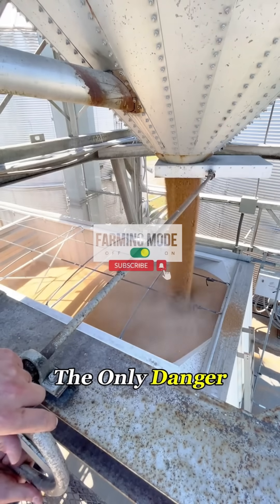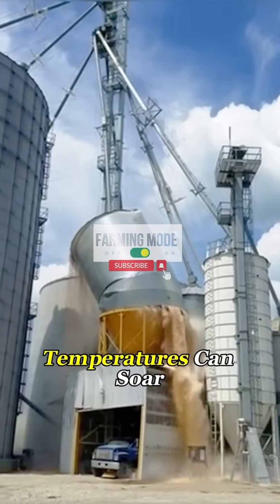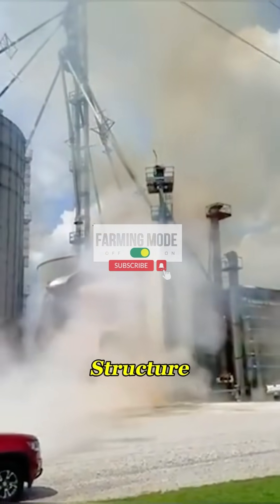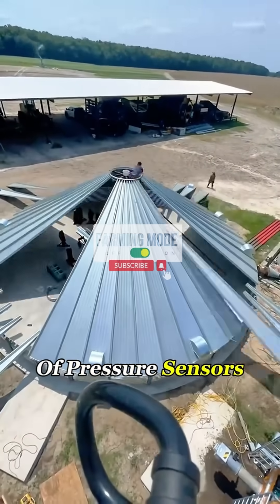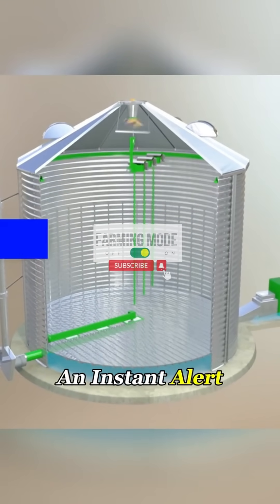But that's not the only danger. In humid conditions, the corn can ferment and release ethanol vapor. If it ignites, temperatures can soar to 3,000 degrees Fahrenheit, powerful enough to obliterate the entire structure. That's why modern silos are packed with smart systems. Hidden inside the walls are hundreds of pressure sensors. If even a small area shows abnormal stress, the system sends an instant alert.